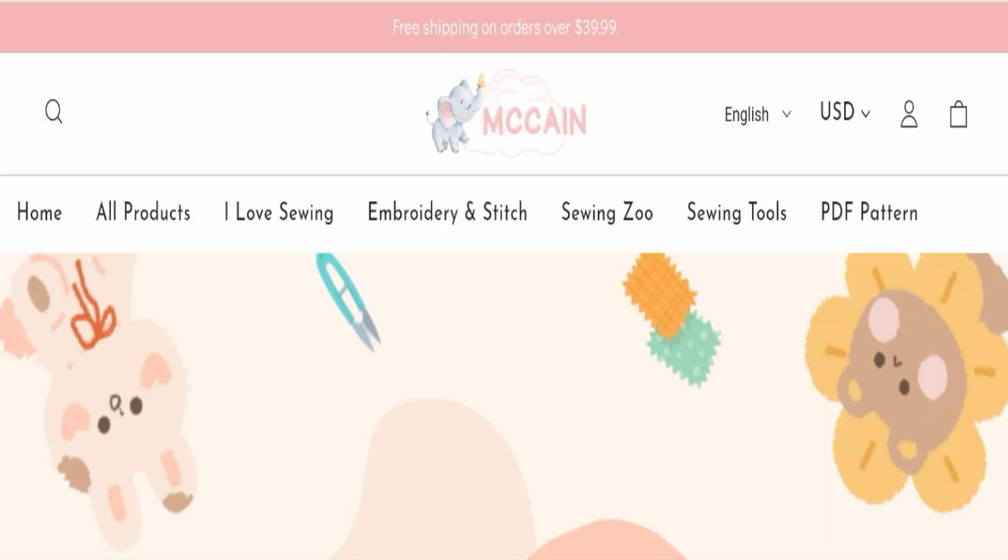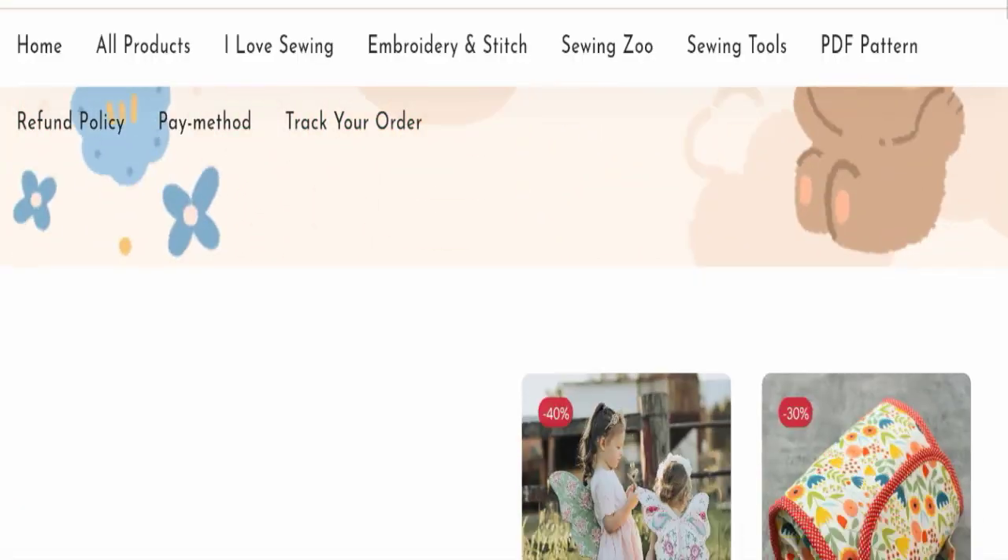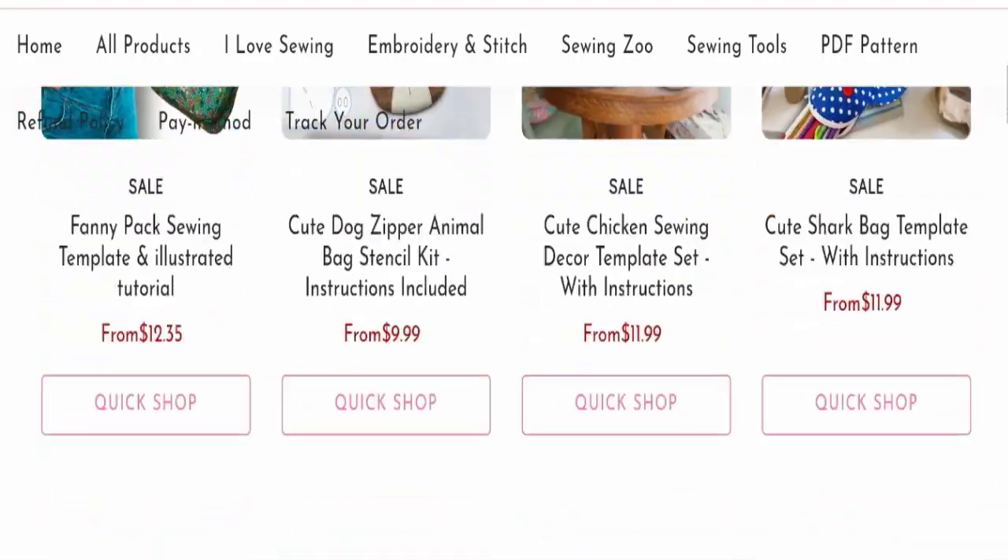First of all, we will find out about the website type and the products they are offering to the customer. This is an e-commerce site, and as you can see, this website is offering many types of different products.